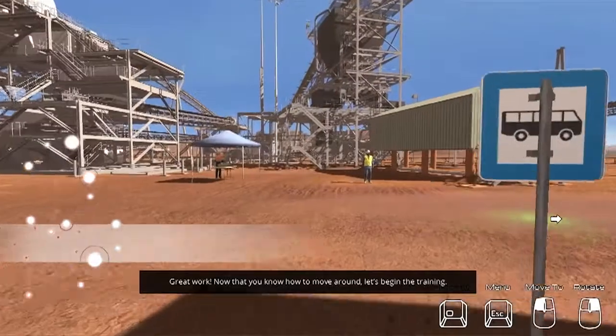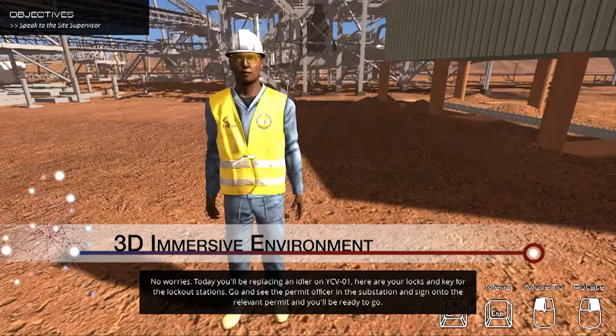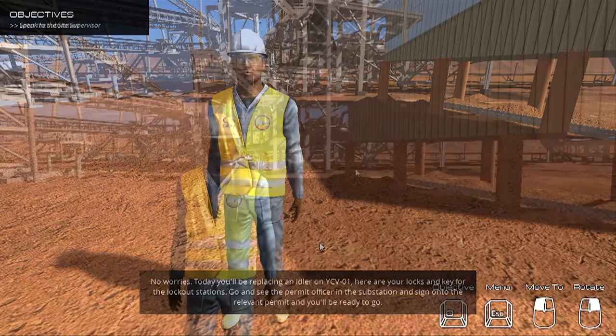In addition, a full 3D immersive environment is available to experience the entire plant in a virtual world in a gaming-type experience.